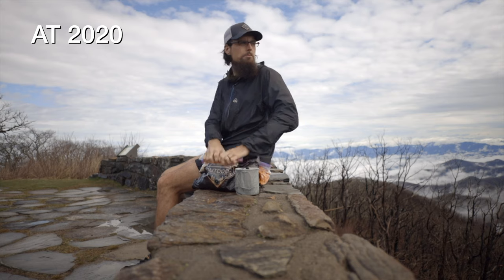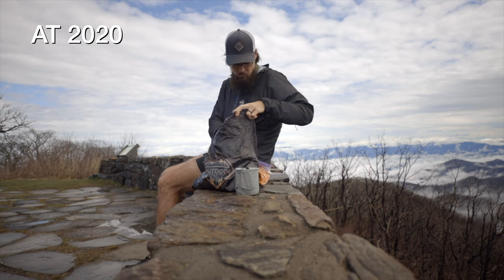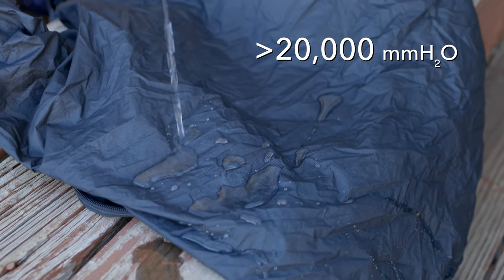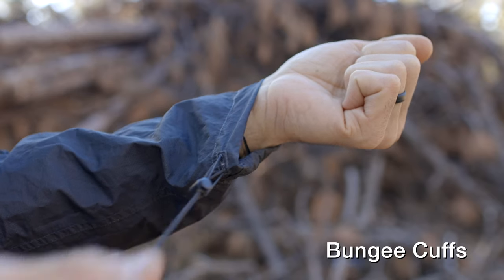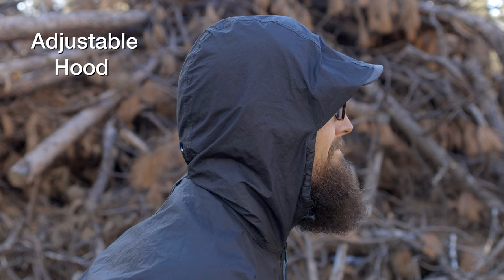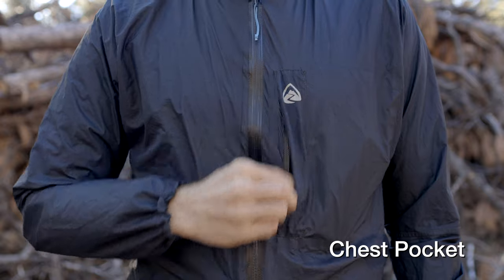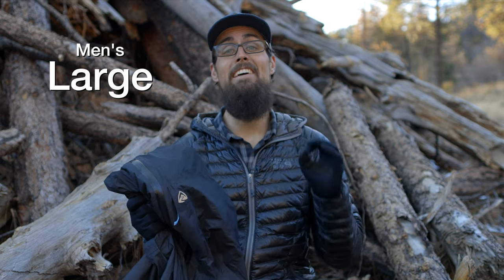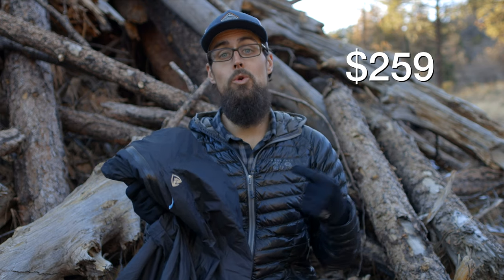I bought a second one and took it back out onto the AT this year, but I was only out there for eight days before I switched to the Enlightened Equipment Visp. The Virtus is made of a three-layer material with a 7D outer that's DWR treated and a tricot layer on the inside for wicking and breathability. It's water resistant up to 20,000 milliliters with a vapor transfer rate of 56,000. Features include pit zips, elastic bungee cuffs, a fully adjustable hood, and a full chest pocket. My men's large weighs 5.6 ounces and retails for $259.